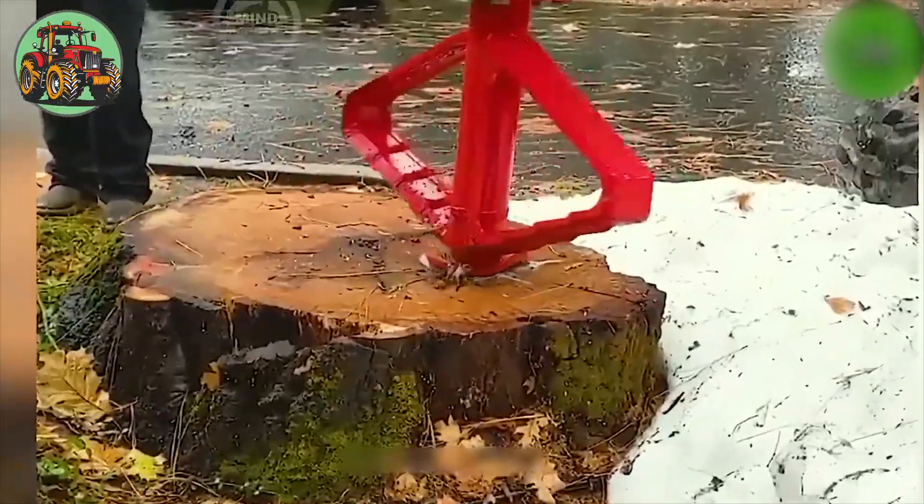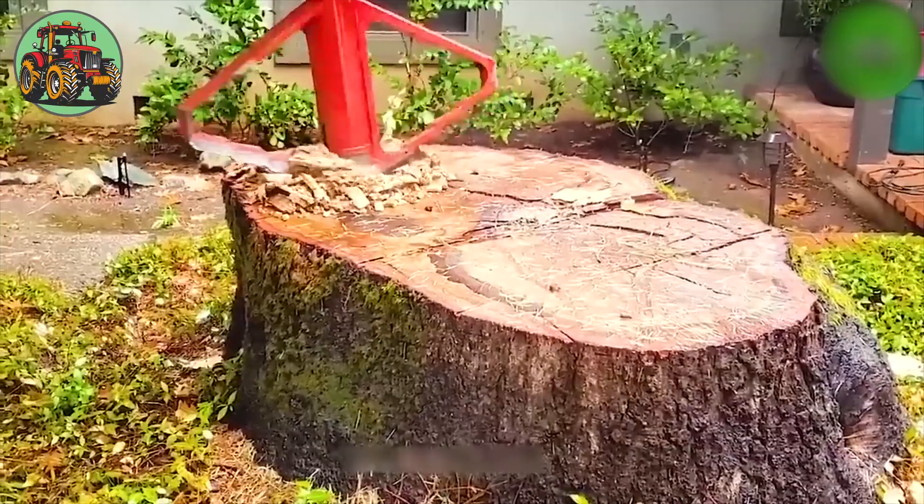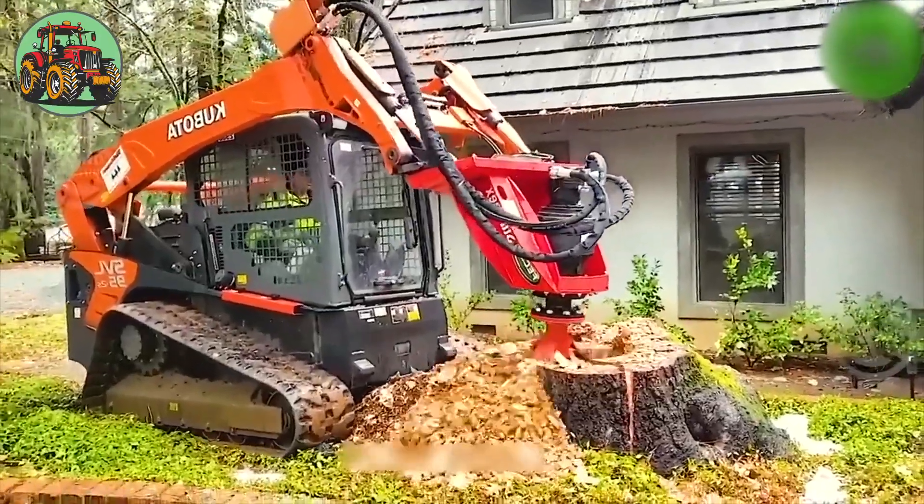The Stompex handle features a series of robust grinding blades mounted on a rotating shaft when the machine is in operation.